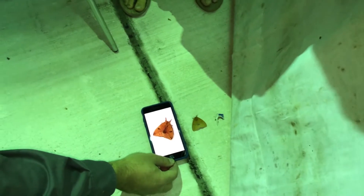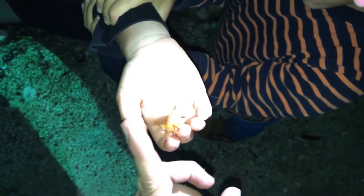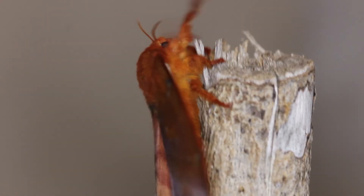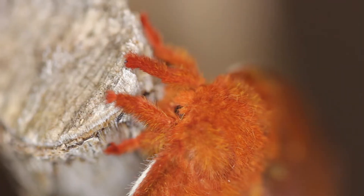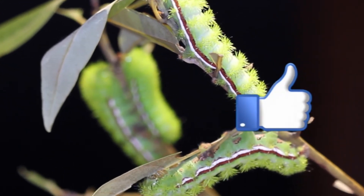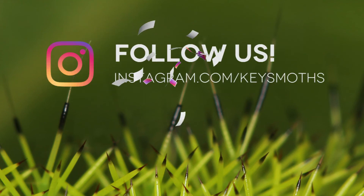Down in the Florida Keys, the IO Moth is definitely one of the local favorites. You can commonly see them on gas station walls or anywhere lights attract them — males come readily to lights, though you very seldom see the females. Hope you've enjoyed our video on the IO Moth. Subscribe to our channel, hit the bell for notifications, give us a like, and follow us on Facebook and Instagram. Until next time, enjoy South Florida and don't get stung by IO moths!